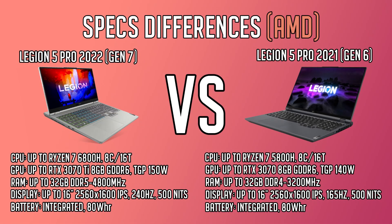Here's the specs comparison for the AMD variant of the Lenovo Legion 5 Pro. On the left side I have the 2022 model and on the right side I have the 2021 model. There are three main differences in the specs. The newer 2022 model uses the Ryzen 6000 series processors with a higher turbo boost clock speed compared to the previous generation 5000 series. It also comes with an RTX 3070 Ti at a higher wattage of 150 watts and DDR5 4800 MHz RAM instead of DDR4 from last generation.